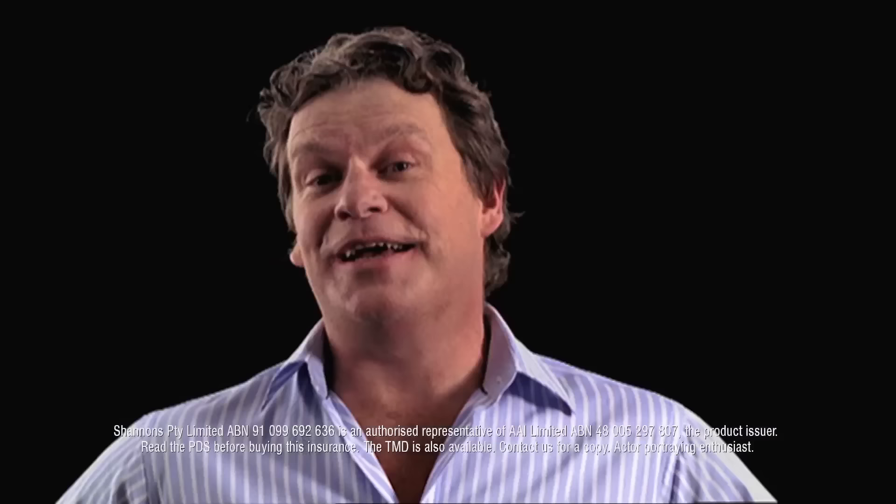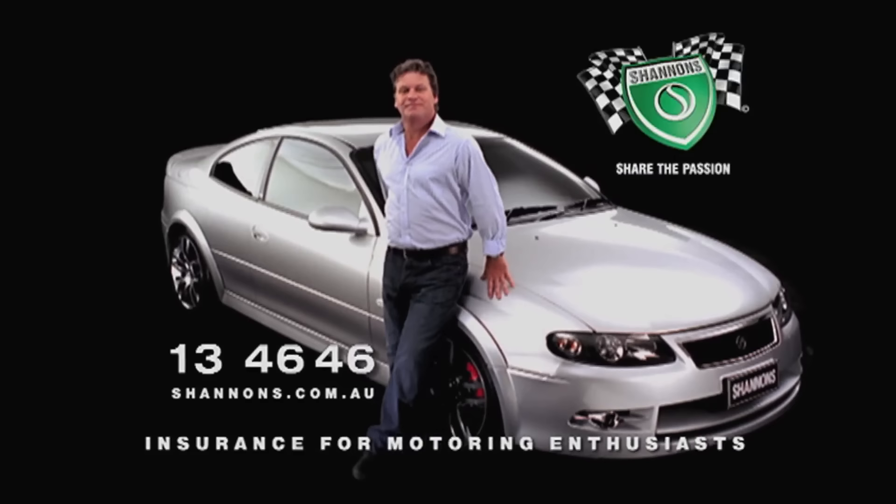I've been a motoring enthusiast all my life. My Coupe 4 is rare and very special — a real performance car with all-wheel drive grip. I'm not a car club bloke and I don't work on it myself, but I do have a great mechanic. One day I might even get that HQ. When it comes to insurance, it's got to be Shannon's — Shannon's shares your passion. Call Shannon's on 134646. Shannon's, insurance for motoring enthusiasts.